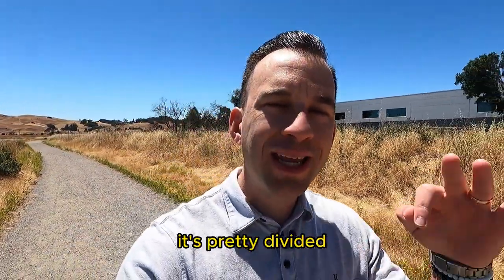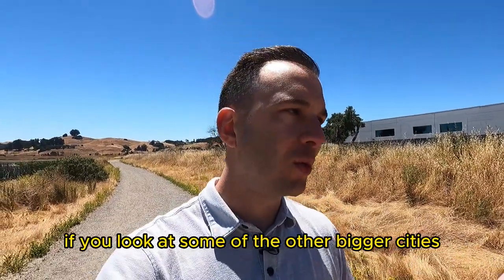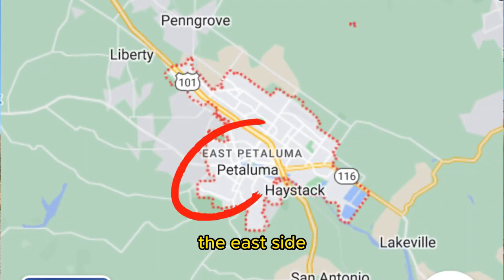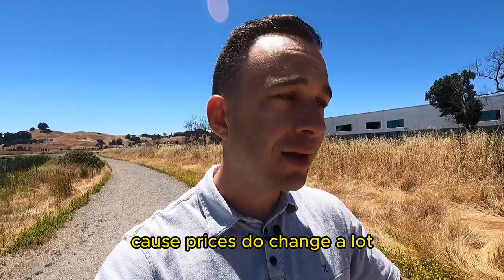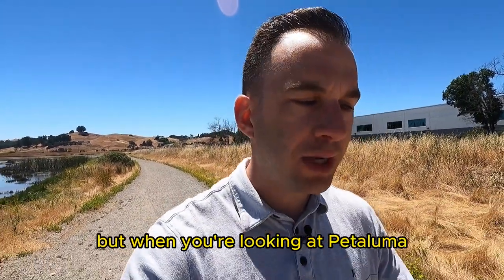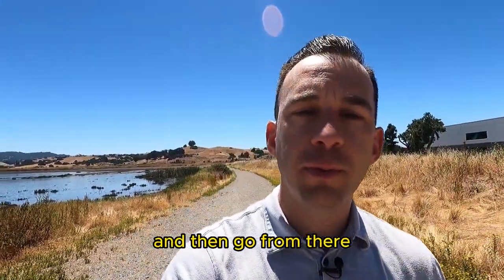One thing about Petaluma is it's pretty divided. Overall, Petaluma is a very small community — only 60,000 people — but it's really broken up into two different areas: the east side and the west side. We're going to get into that more towards the end of the video when we talk about real estate, because prices do change a lot. If you're thinking about moving here, dial in an area, do your research on the east side and the west side, figure out what area is best for you, and then go from there.